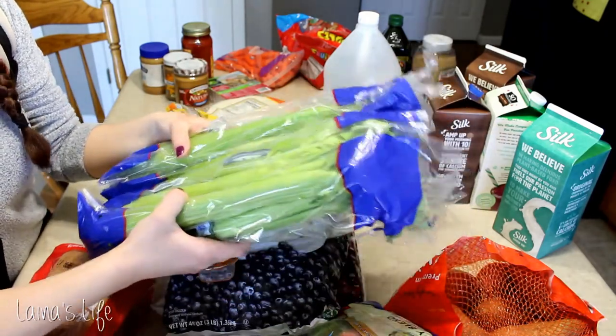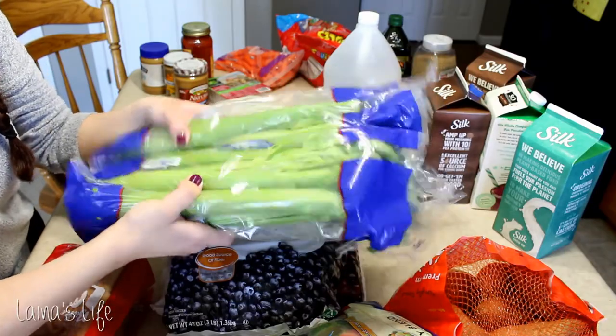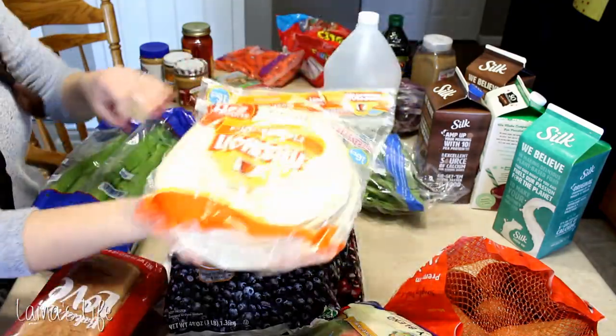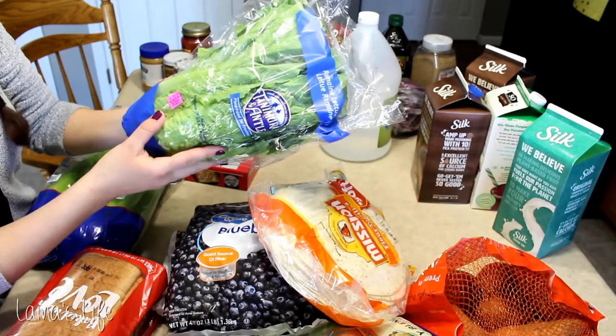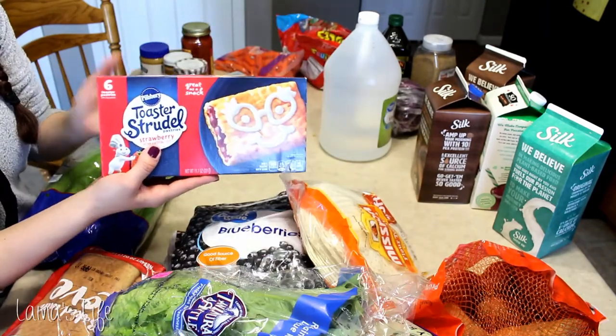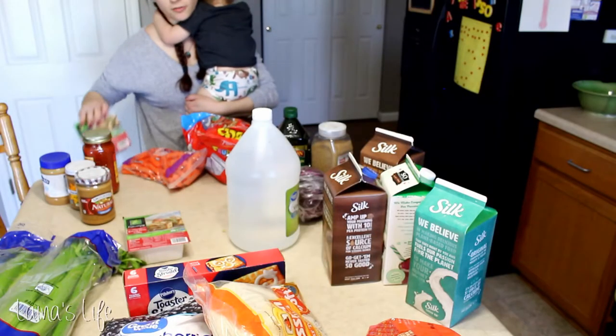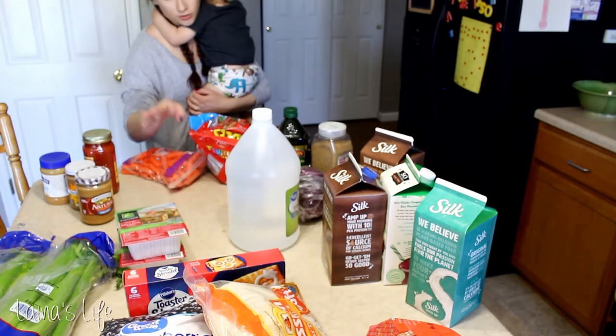The celery I'm gonna use for hummus — we're having some people over tomorrow and I wanted to put it in there for dipping. Tortillas. Romaine lettuce — always gotta have lettuce. Toaster strudels, my husband and Calvin wanted those. I got a couple packages of tofu because I always like to have tofu around.